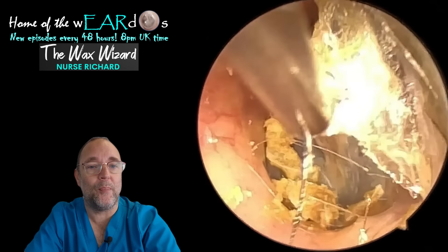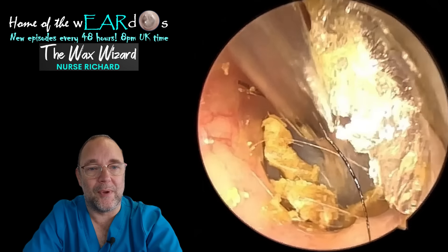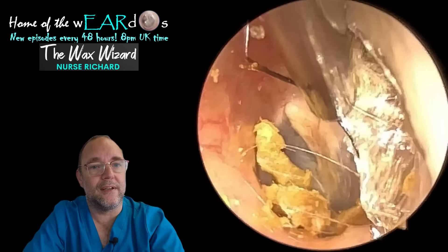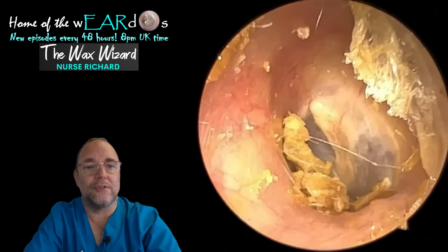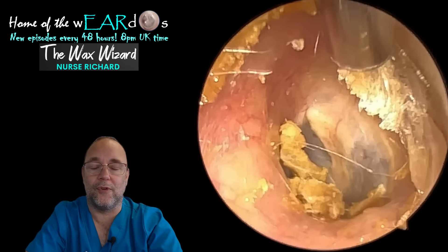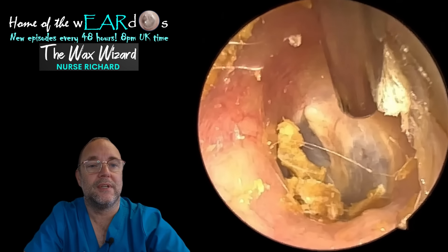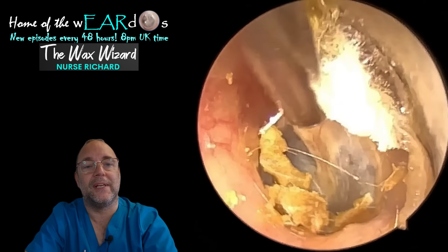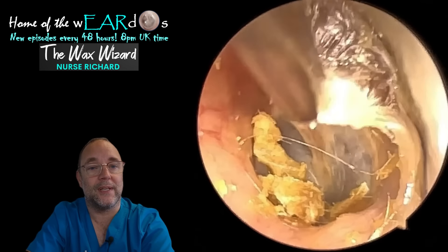It took a bit of time, but bear with it — it's a satisfying watch, I promise. Not all procedures look as aesthetically pleasing as others, and this is one that really does. It's got some really nice images in it, and I think you're going to enjoy it. The second one has a wonderful peel — there's a little peel here I'm trying to get hold of, and the second one has a really satisfying peel in it too, so stay tuned for that.